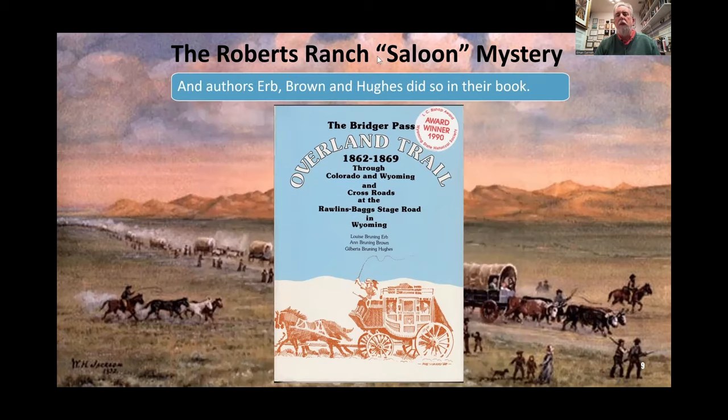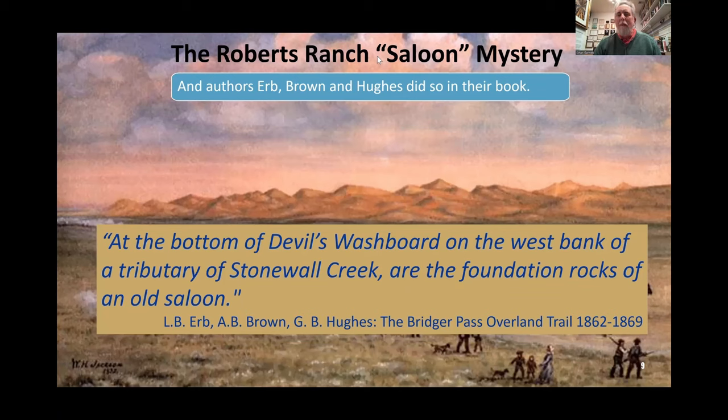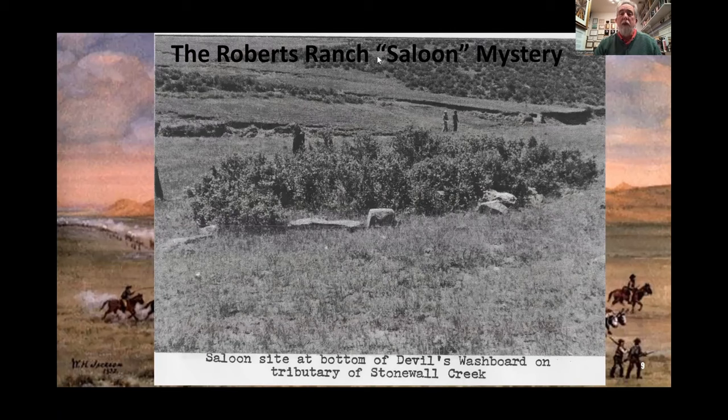It wasn't just Baker and Schlough who noticed it — it was the Brunings. Herb, Brown, and Hughes — their maiden names were Bruning — did a book called The Bridger Pass Overland Trail, 1862–69, through Colorado and Wyoming. This book references the saloon: 'At the bottom of Devil's Washboard on the west bank of the tributary of Stonewall Creek are the foundation rocks of an old saloon.' This matches exactly where Schlough shows it on his map. And here from Schlough's research is a picture of the saloon foundation as it sits in vegetation in the 1980s.